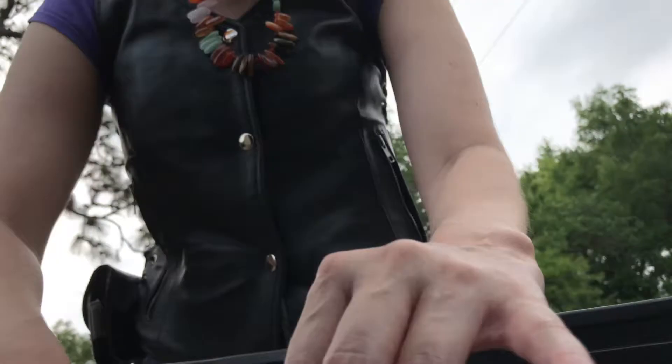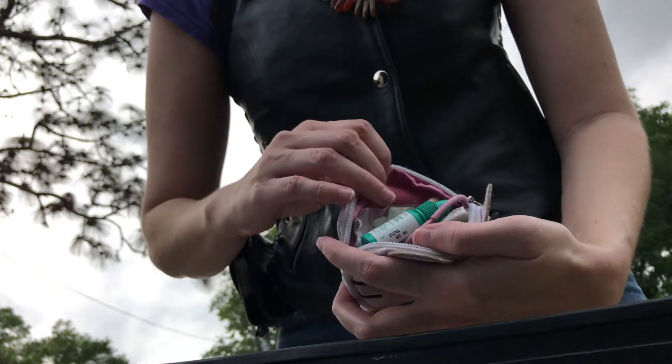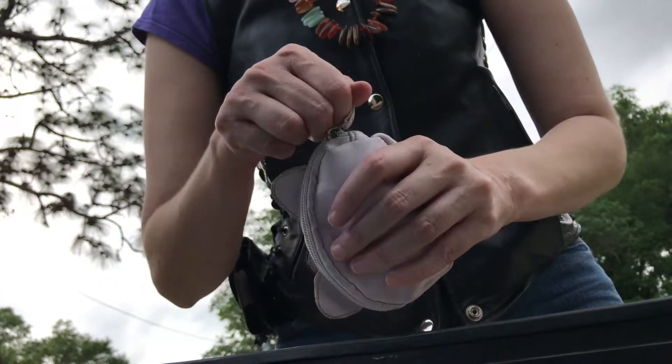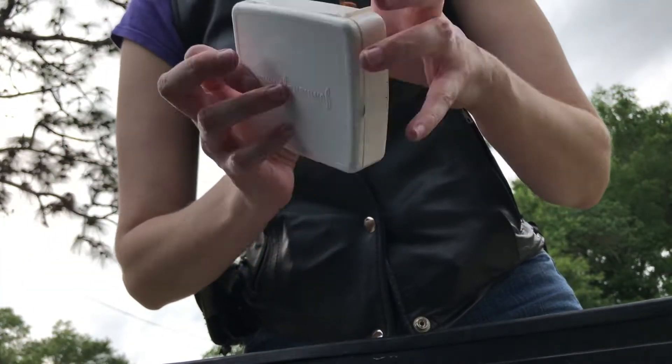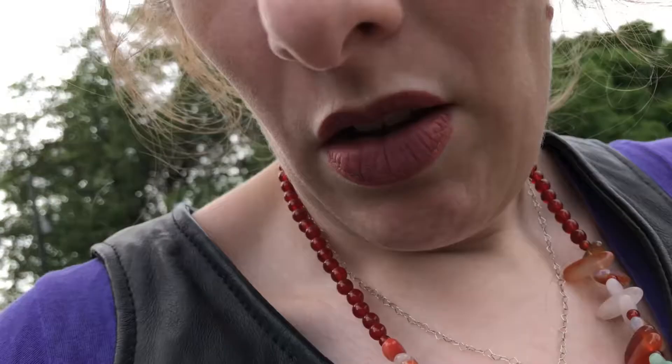I keep a bunch of different things. I'm going to actually take these in the house and go over what is in each one inside when I go through my vest and whatnot. So I'll close this up.